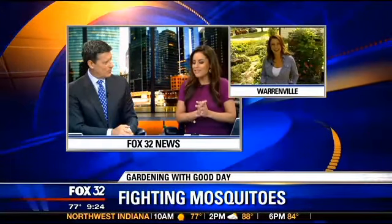In today's edition of Gardening with Good Day, gardening expert Shauna Coronado gives us some quick tips on how you can keep from getting eaten alive when you tend to your gardens. This has got to be one of the most frustrating things for gardeners — you get out there, you're ready to do some work and you're just being bitten the whole time. It makes it miserable.